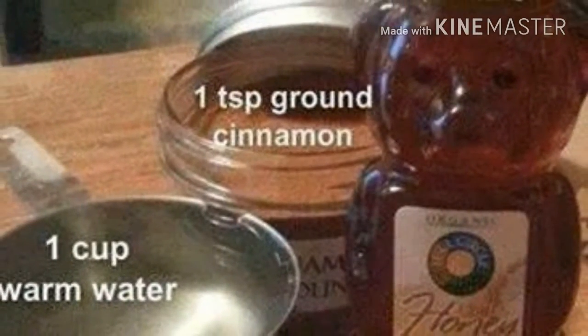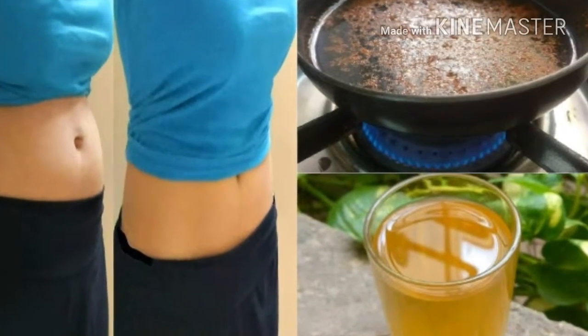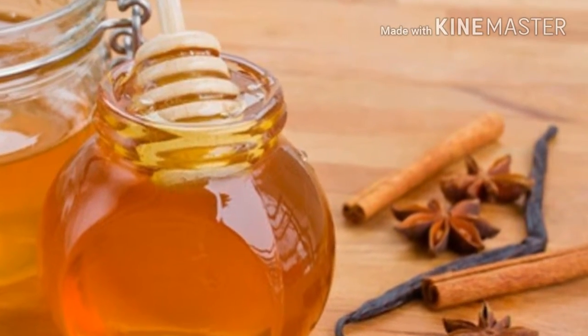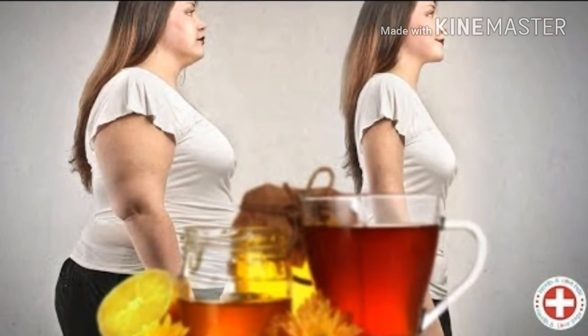You will need the following ingredients: one tablespoon of cinnamon powder, half a lemon or apple cider vinegar (preferably lemon), two tablespoons of organic honey, and 250 milliliters of water. Just mix the cinnamon with the lemon juice, add the honey, and pour hot water over it.